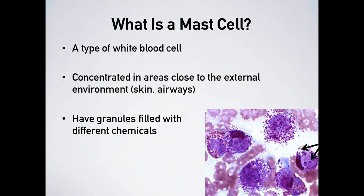So what are mast cells? Mast cells are a type of white blood cell — a normal part of our body. They tend to be concentrated in areas close to the external environment, particularly skin and airways. They have granules filled with different chemicals that contribute to their very distinctive appearance. Looking at a microscope picture, you can see mast cells as beautiful large purple cells with lots of tiny purple-staining granules inside — quite distinct and unique in appearance.